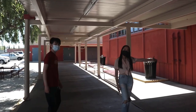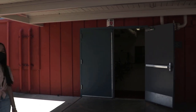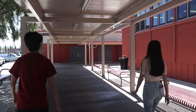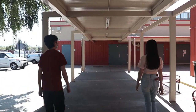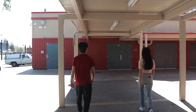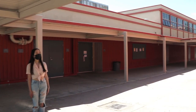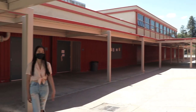Over here we have something called the wagon wheel. In this room it's connected to the gym, and sometimes you'll have homecoming dance practices and other fun events in there. Over here we have the gym on the left side, and that's the entrance to the gym which is connected to the wagon wheel from that door.